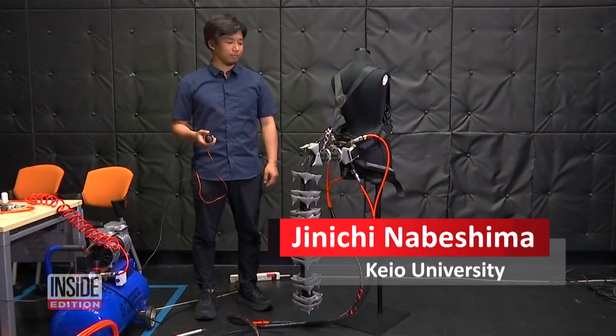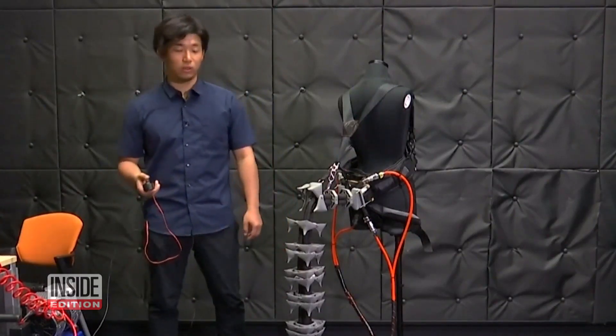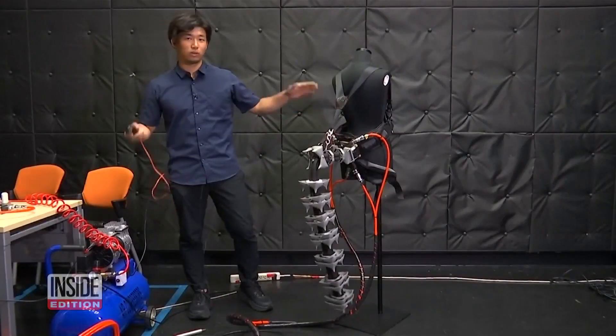This is a tail that helps people balance. For example, when a human tilts the body like this, the tail moves in the opposite direction than that of the tilted direction. The tail keeps balance like a pendulum.